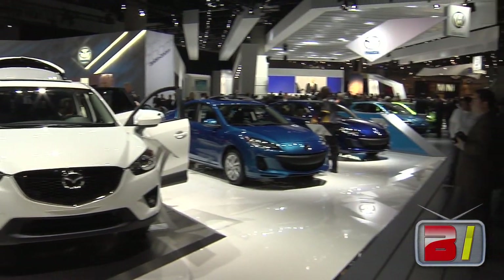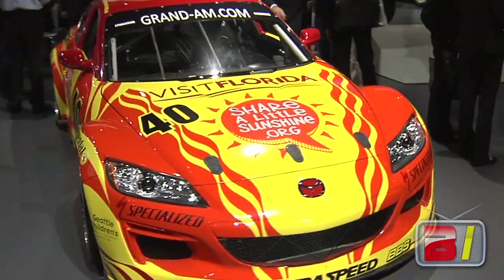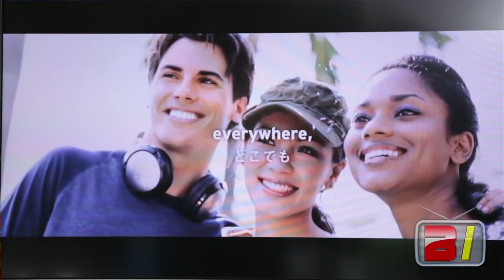In line with everything we do at Mazda, we're trying to appeal to an attitude and a psychographic more than a demographic. But unquestionably, this is a car that's more for young people, active people — people who have a very active social life and want to get out and enjoy it.